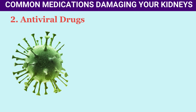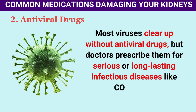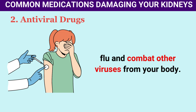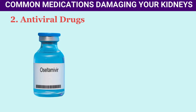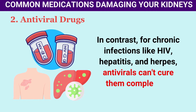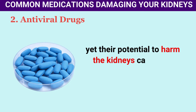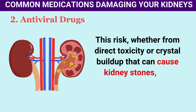Number 2: Antiviral Drugs. Most viruses clear up without antiviral drugs, but doctors prescribe them for serious or long-lasting infections like COVID-19, Ebola, flu, genital herpes, hepatitis B and C, and HIV. For the flu, common antivirals are oseltamivir (Tamiflu) and zanamivir (Relenza). For chronic infections like HIV, hepatitis, and herpes, antivirals can't cure them completely, but they can ease symptoms. However, their potential to harm the kidneys cannot be overlooked, whether from direct toxicity or crystal buildup that can cause kidney stones.